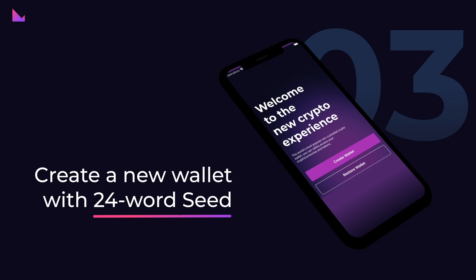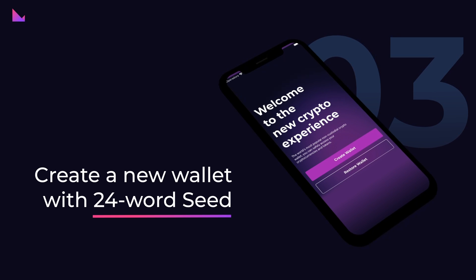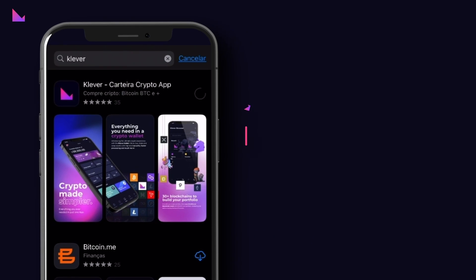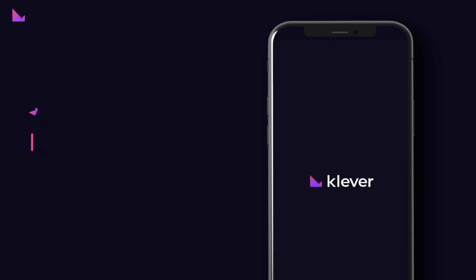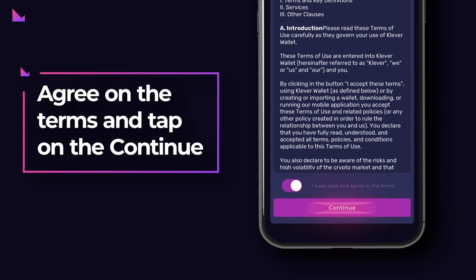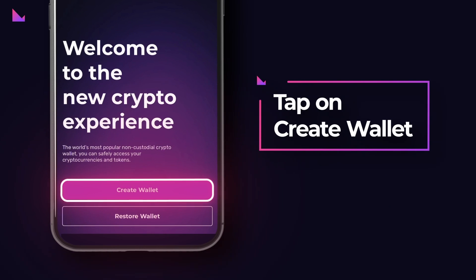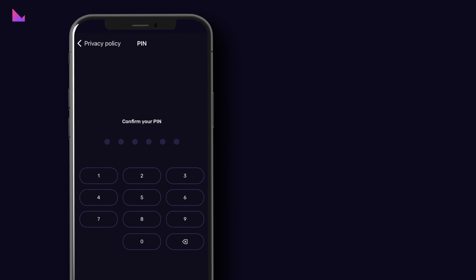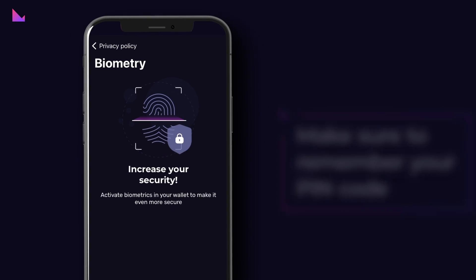Step 3: Create a new wallet with 24-word seed. After resetting your wallet, you can now create a new wallet with 24-word seed. Step 1: Download the new Clever Wallet upgrade supporting the 24-word seed and read the privacy policy. Then agree to the terms and tap the Continue button. Step 2: Tap on the Create Wallet button, then set up and confirm a security PIN code of your choice. Ensure that you remember your PIN code, as you have to provide it every time you open the app or make a transfer.